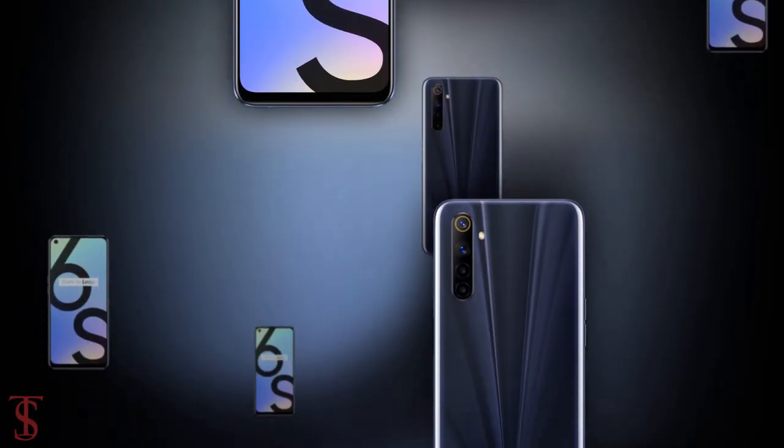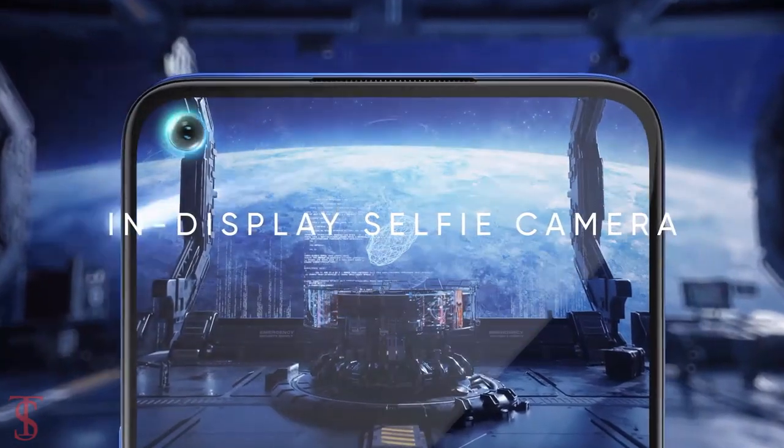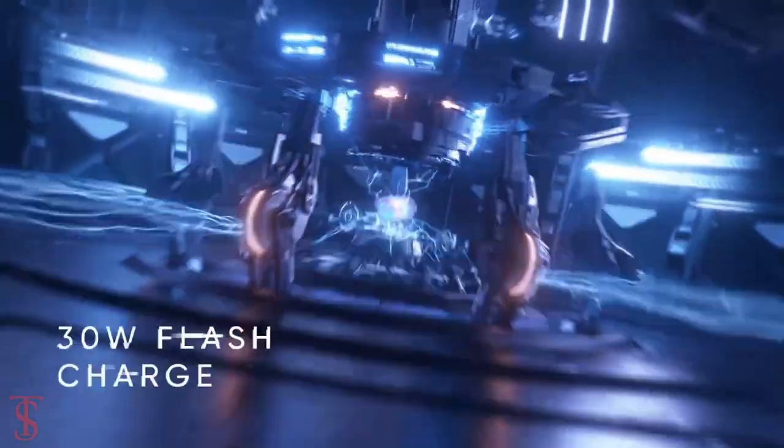What do you guys think of this Realme 6s smartphone? Do let us know in the comment section below, and stay tuned to the Texoblog YouTube channel for more tech updates. Thanks for watching — we'll see you in our next video.